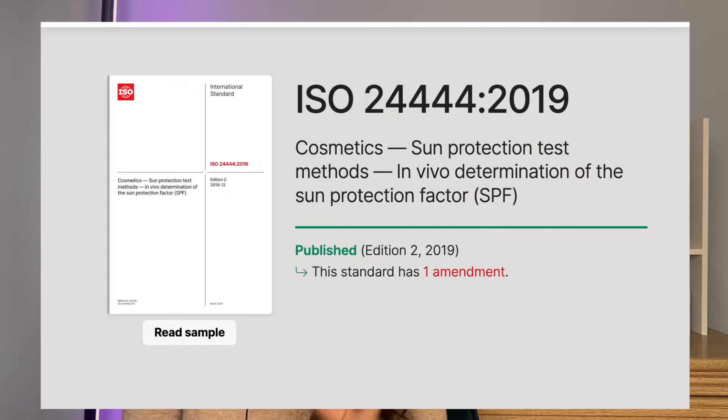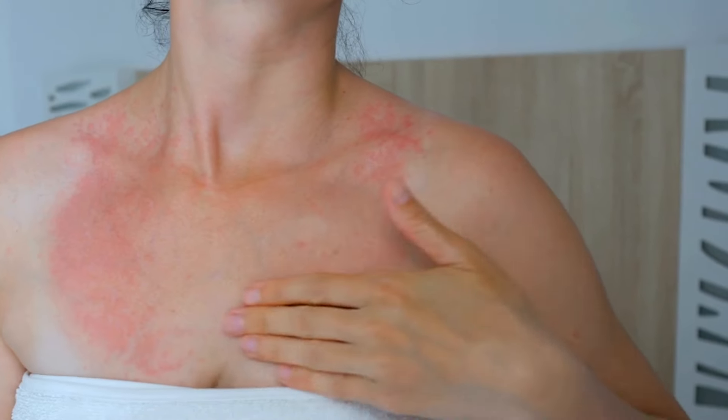WHICH say they use the ISO 24444 — this is the international standards organisation and this is their gold standard for SPF testing. The ISO looks to maintain the standards of loads of goods and services across the world. WHICH say they use this standard of testing involving human volunteers, applying SPF to a certain area, exposing them to UV light and seeing how long it takes for redness to appear compared to bare skin. This is considered the gold standard and it's specific for UVB rays which cause burning of the skin.